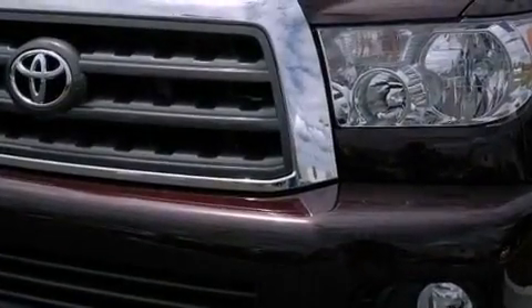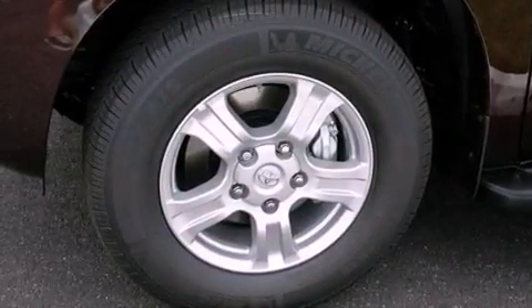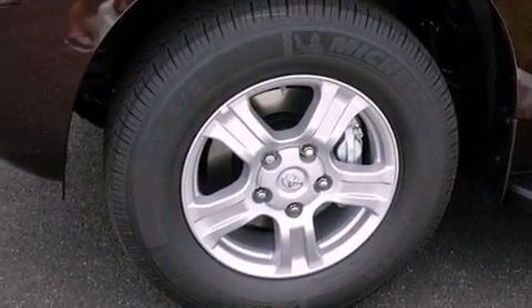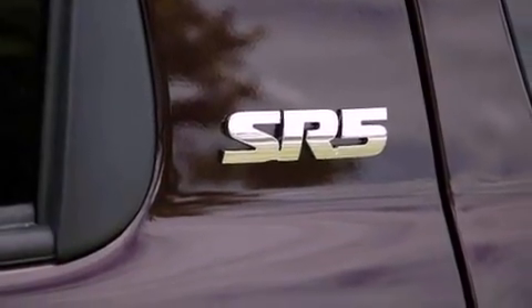Its top features include a locking center differential, a sunroof, XM satellite radio, 18-inch alloy wheels, and traction control and stability control systems. The following features are also included: